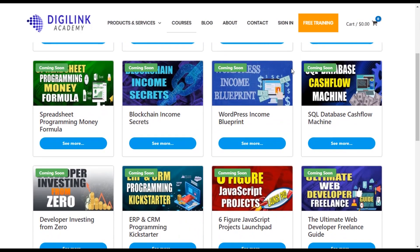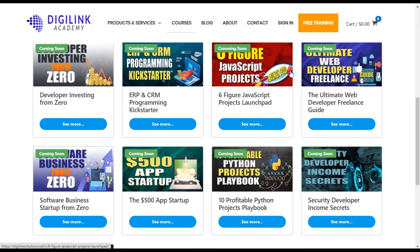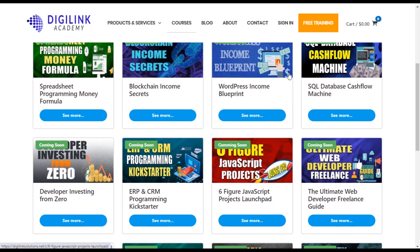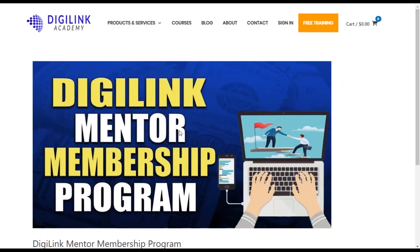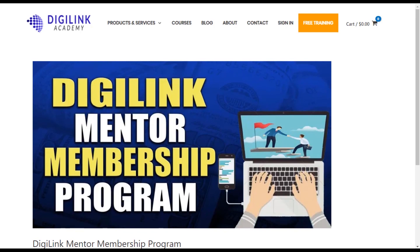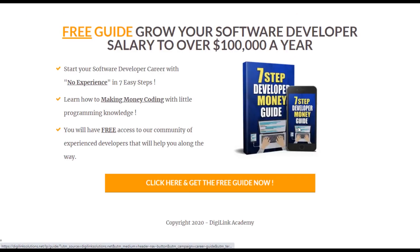This video was brought to you by DigiLink Academy, your number one source to learn how to make money programming and get that six-figure salary you desire. Our academy has a wide range of courses including 3K in 30 days, our mentorship membership program, and much more. When you sign up for our free community, you get access to a membership community with like-minded professionals who are going to help take your career to the next level. Click the link below to sign up for our free 7-Step Guide to help you get your career started today.